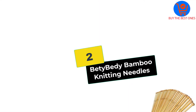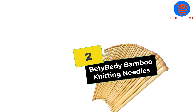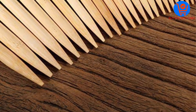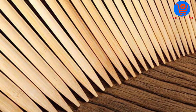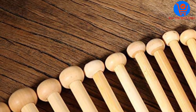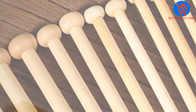At number two we have the BetyBedy bamboo knitting needles. In a time when environmental preservation is extremely crucial, the BetyBedy bamboo knitting needles are the perfect option for knitting. What makes this set stand apart is the perfect design of these straight needles, which was created by 80 different designers working together tirelessly to ensure high quality bamboo needles with a smooth round body.